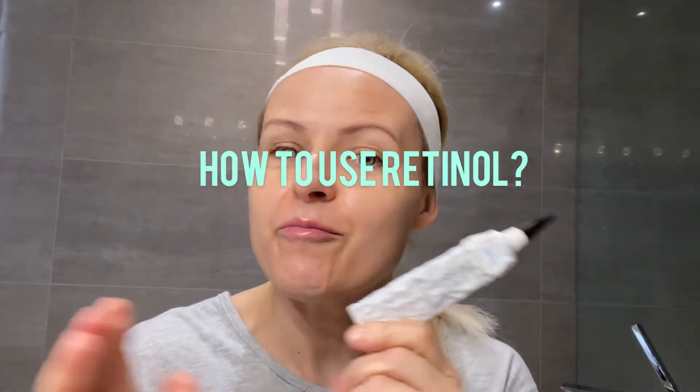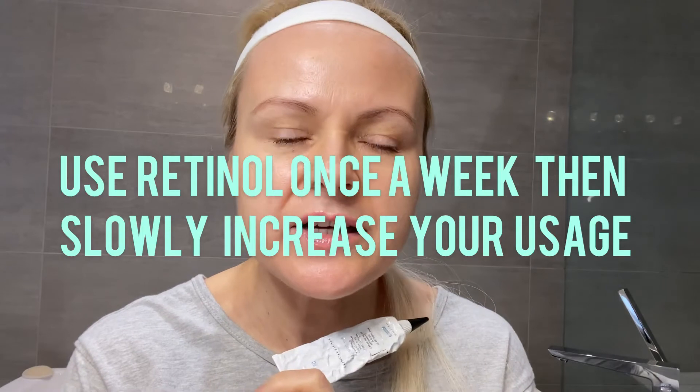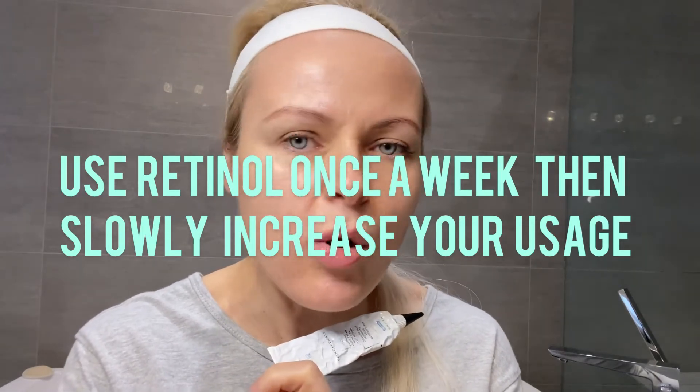How to use retinol for best results. Start your retinol low — there are different strengths, so you want to make sure that you start with the lowest percentage. This one, for example, is 0.3. Apply your retinol only at night.